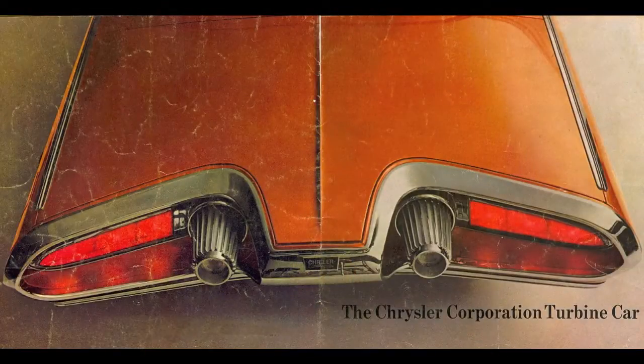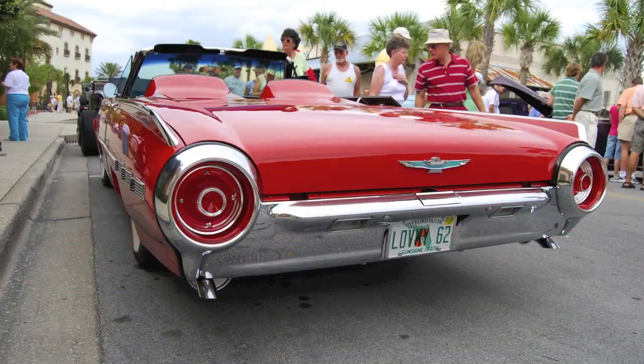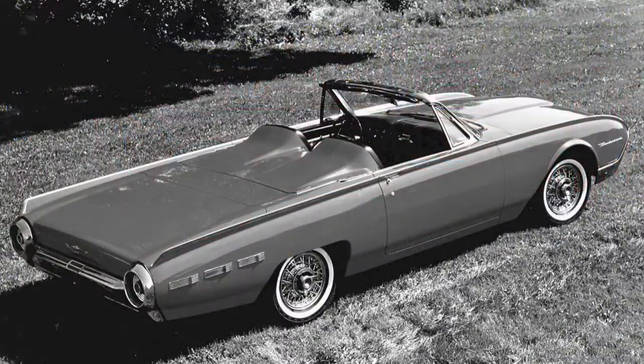If you think this car looks like a Thunderbird, you'd be right. Engel also had a hand at Ford designing that car, so when he arrived at Chrysler, the design went with him.